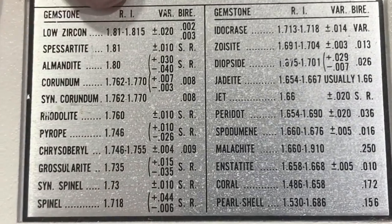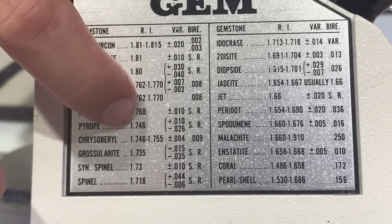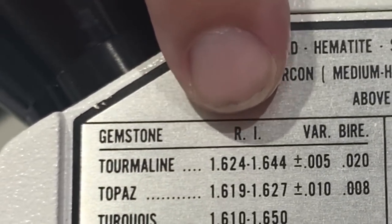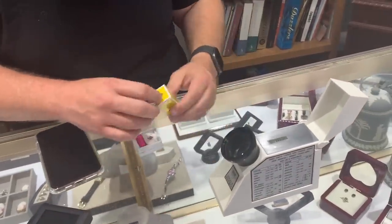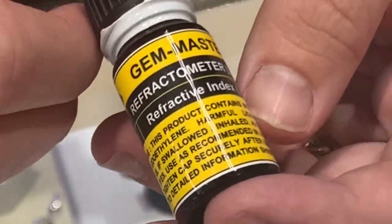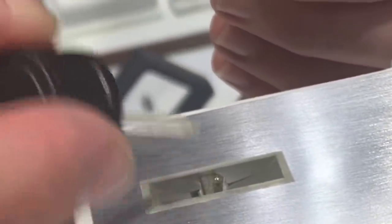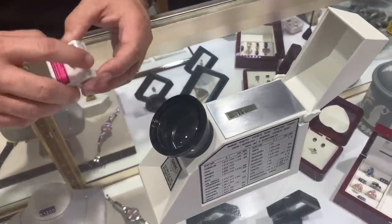Refracting has to do with light — how light bends around an object — and that's what's going on here with this scope. We use refractometer liquid — just a tiny droplet or two — though be very careful because it's very corrosive stuff. Then we just drop the stone on the liquid and use a light source.